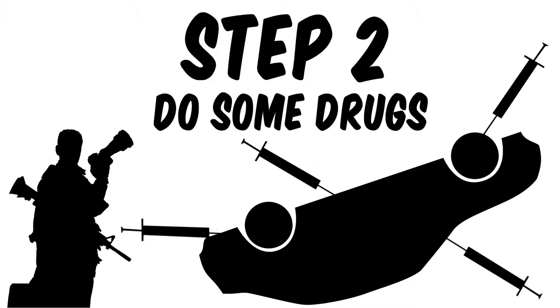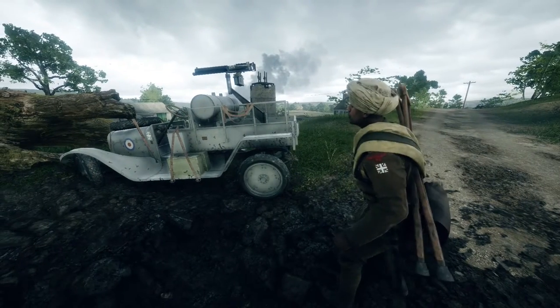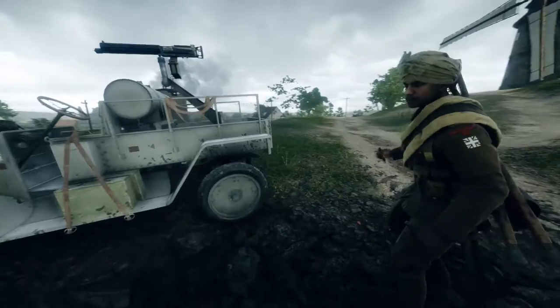I mean, right. See what you have to do is the car is — it's hurt badly. And what it needs is some heroin.